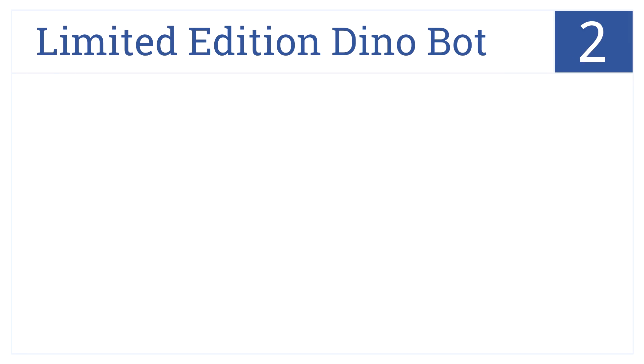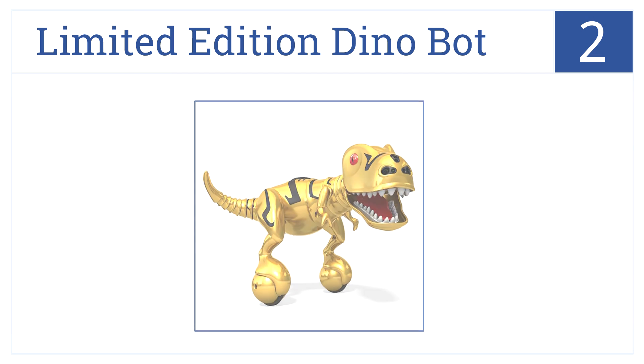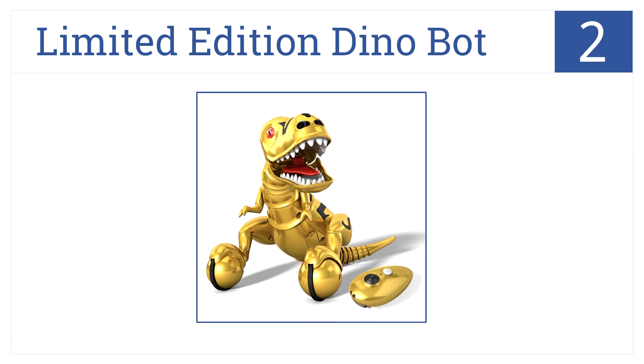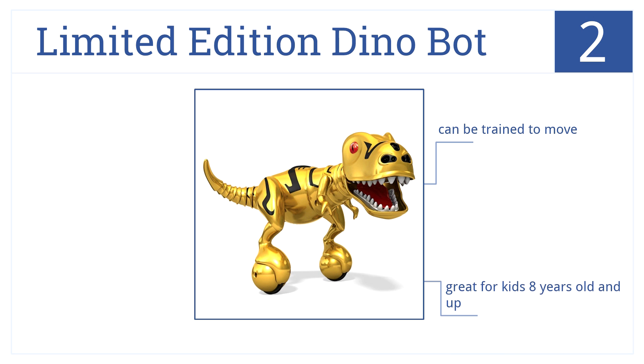At number 2, the Limited Edition Dino Bot has an awesome gold metallic finish. It's also flexible, fun to play with, can be trained to move, and is guaranteed to become a collectible. It's made for kids eight years old and up and is also available in green.